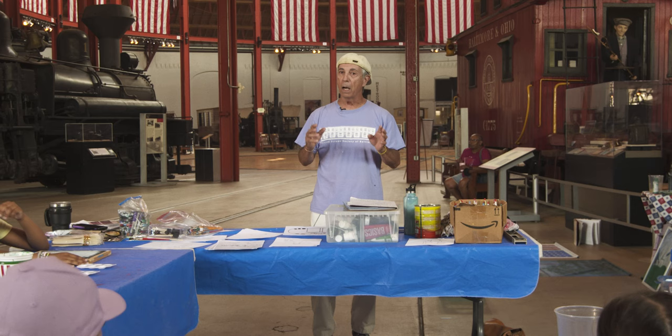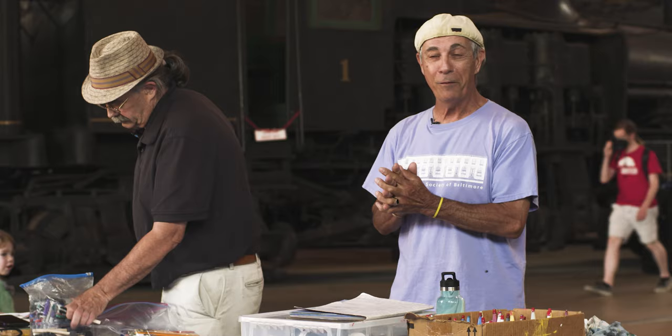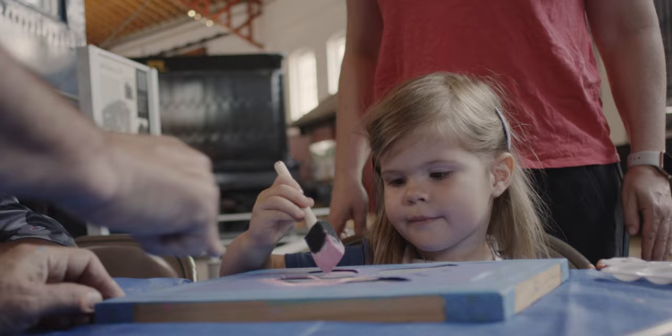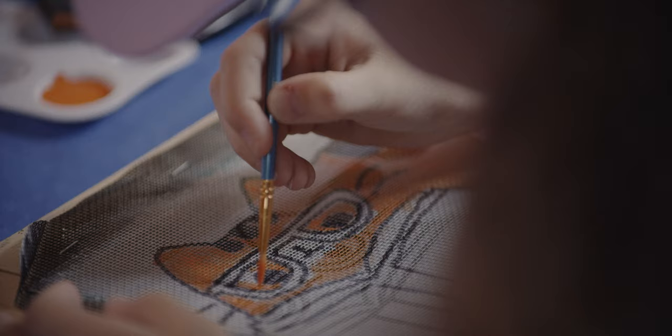We're here to learn a very, very special and unusual art form. If you grew up in certain areas of Baltimore, you may have seen these. And what you're going to be doing is creating with nothing, and then you're going to end up taking home something that you yourself created, which is the best.